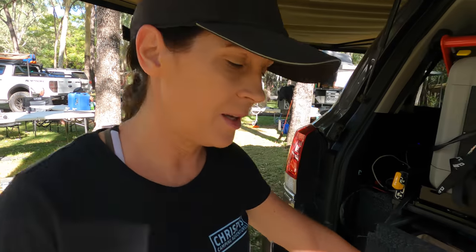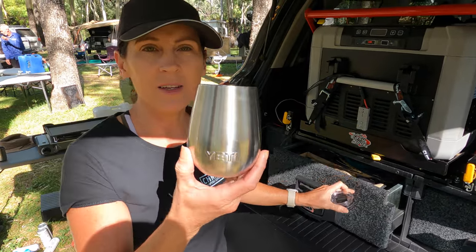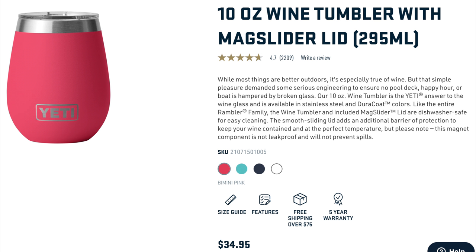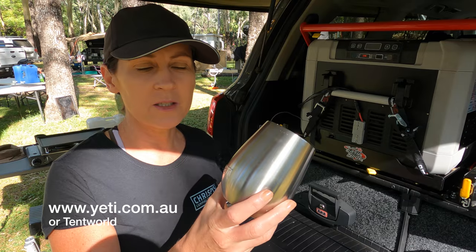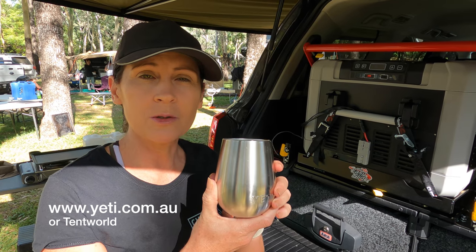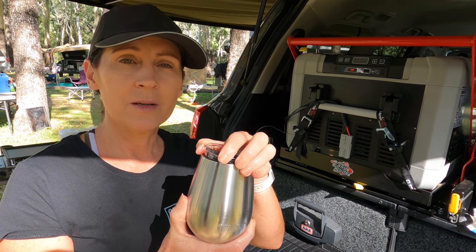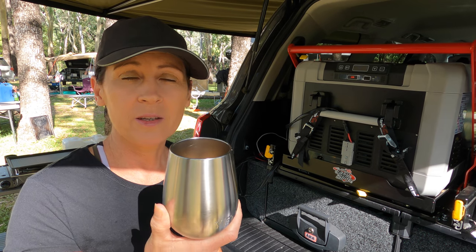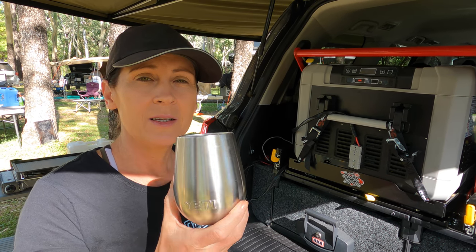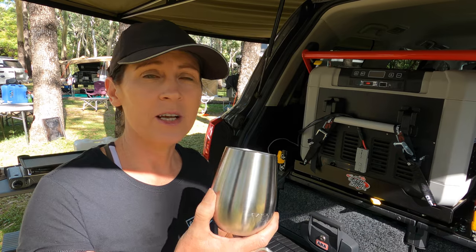First up is Mrs. Crispy. Her number one item is the Yeti mug. She can have wine in it and it keeps it cold, coffee in the morning with the lid on to keep it warm, and water or tea during the day. It replaces a whole heap of cups — just take this one when camping.